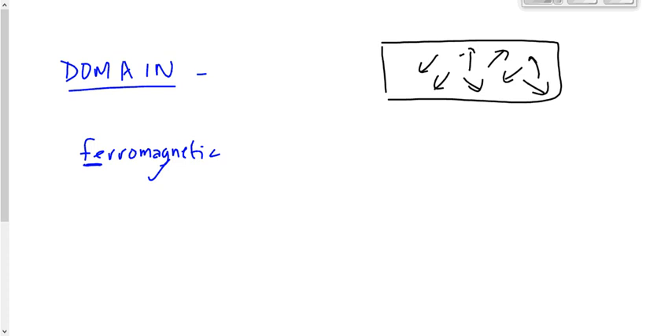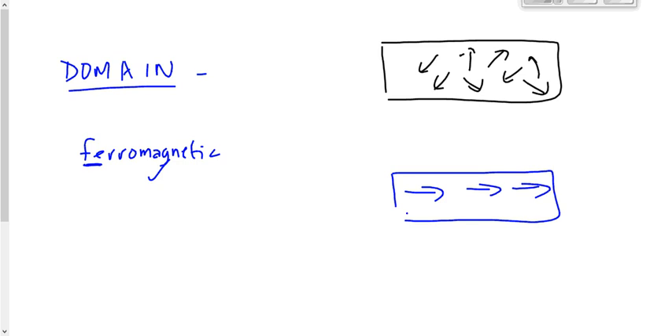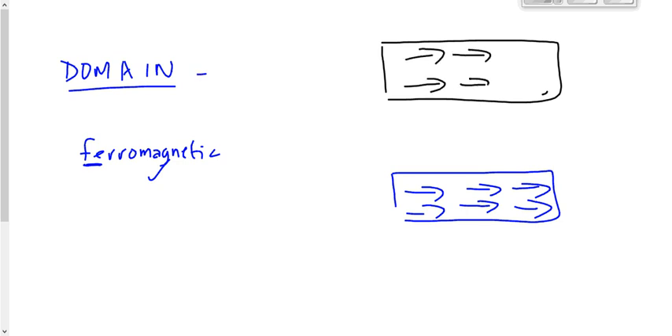How do we magnetize that? How do we make those domains start becoming aligned? How do we make these black domains start looking more like these blue domains? We bring another magnet nearby it. These blue domains start affecting the black domains, causing them to start pointing in the same direction. They may still be somewhat different directions, but they'll be more aligned than before, giving it some magnetic effect at least.